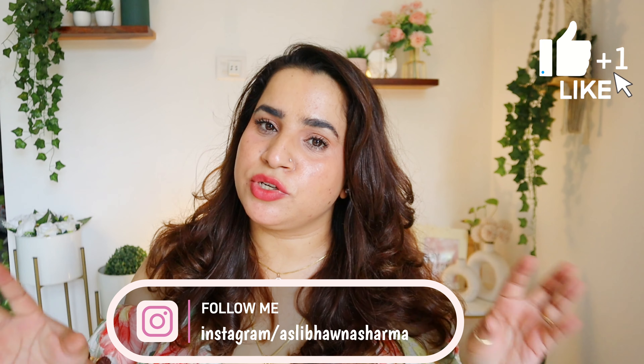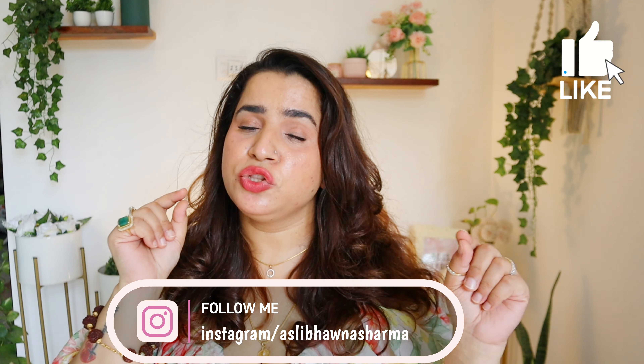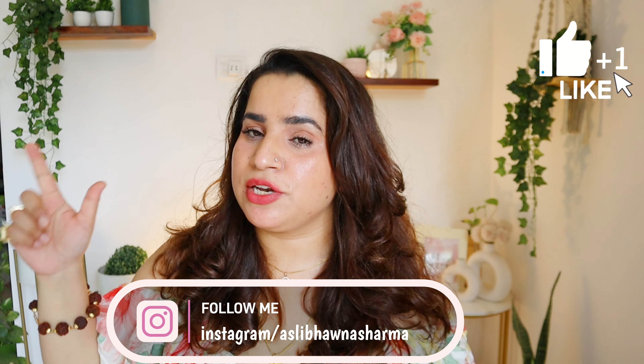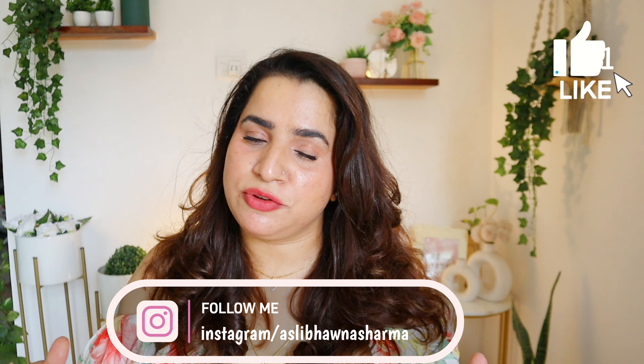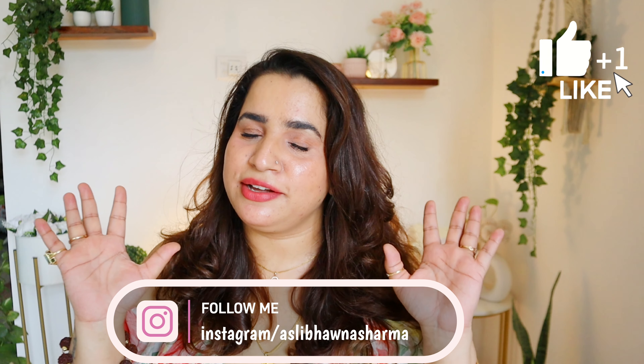That was it, guys! That's all about today's empties video. I hope you found this video a little bit helpful. If so, give a thumbs up, subscribe, and follow me on Instagram. I'll see you in the next video — until next time, bye bye!